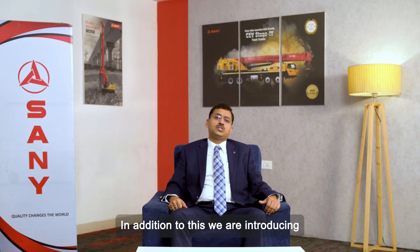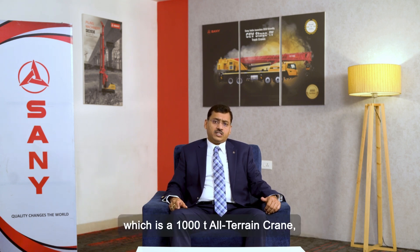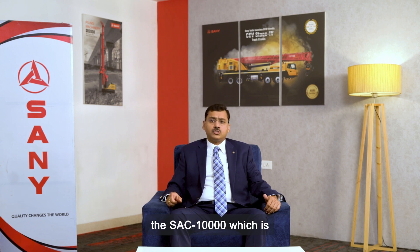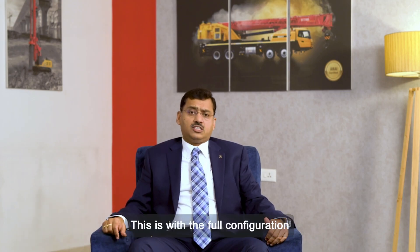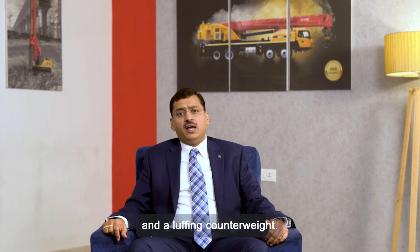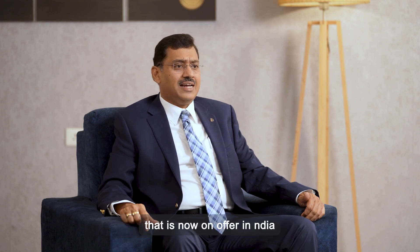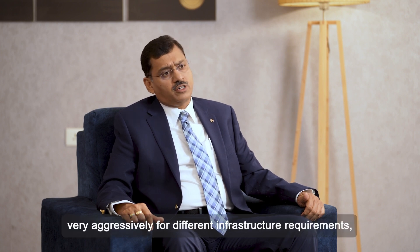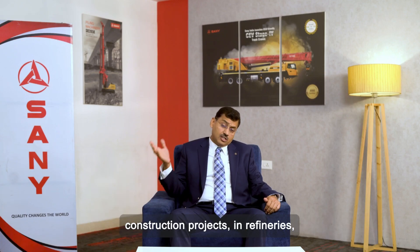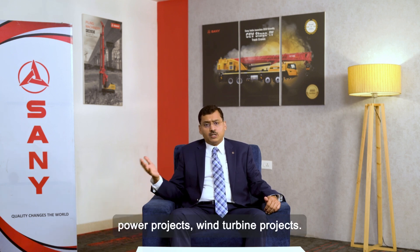In addition, we are introducing the largest all-terrain crane from Sany in India — a 1000-ton all-terrain crane, the SAC 10000, on display at Excon. It is in full configuration with a full boom, luffing, and a luffing counterweight. This is one of the largest cranes now on offer in India and is being promoted aggressively for infrastructure requirements including construction projects in refineries, power projects, and wind turbine projects.